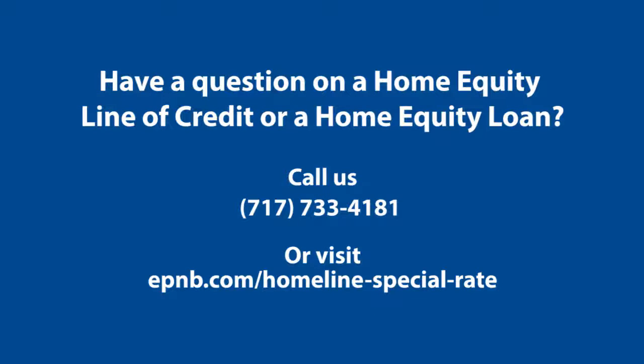We hope this information has been helpful. If you have additional questions, feel free to contact us at 733-4181 or visit our website at epnb.com.